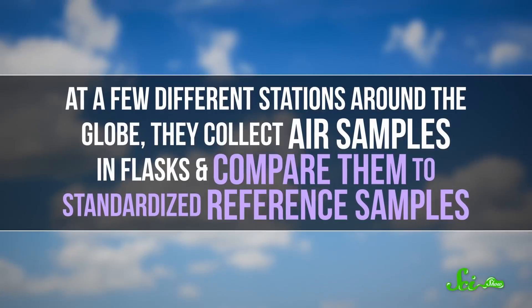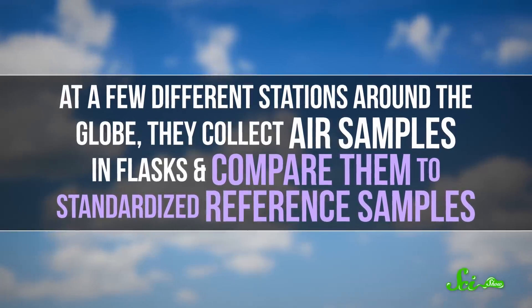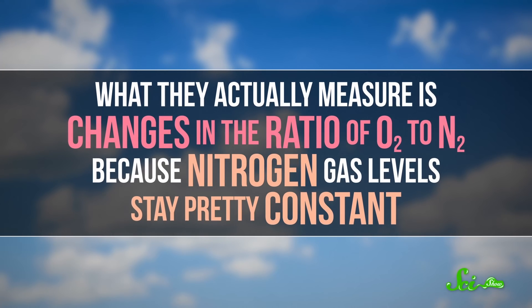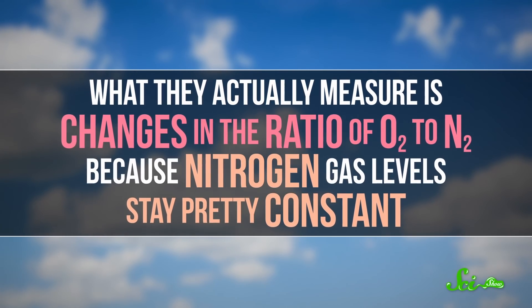It wasn't until the 1990s that scientists started regularly measuring how much O2 changes seasonally. At a few different stations around the globe, they collect air samples in flasks and compare them to standardized reference samples. What they actually measure is changes in the ratio of O2 to N2, because nitrogen gas levels stay pretty constant. They've found that O2 decreases by about 24 parts per million by volume during the winter in the Northern Hemisphere.